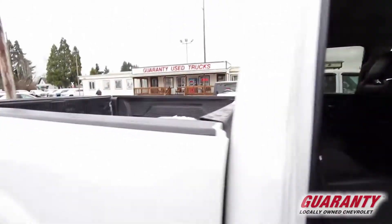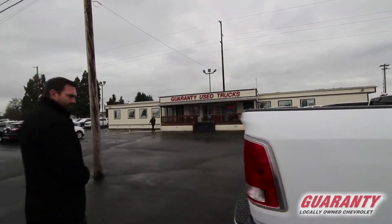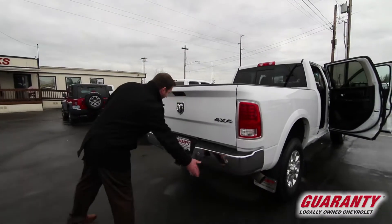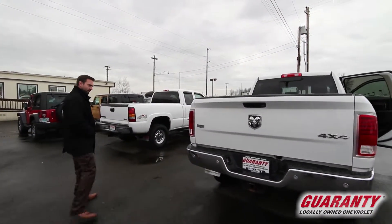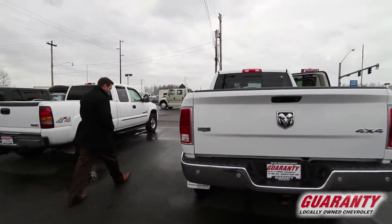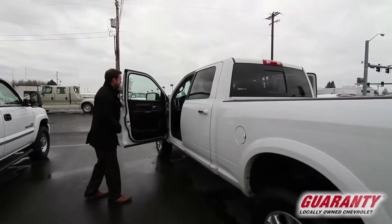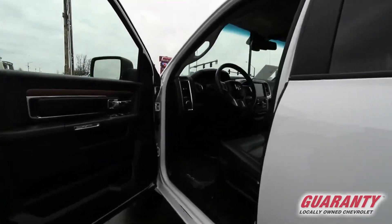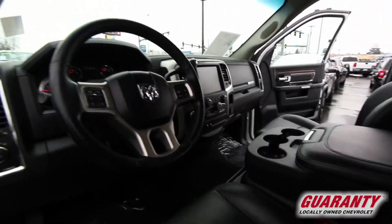Power sliding rear window, bed liner, tow package already hooked up, parking sensors, rear backup camera — all the bells and whistles. This thing's even got a heated steering wheel. Alpine sound system, absolutely stunning condition.